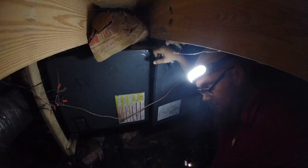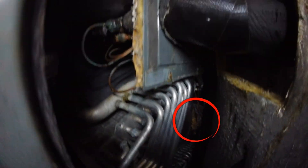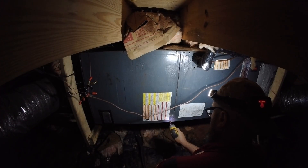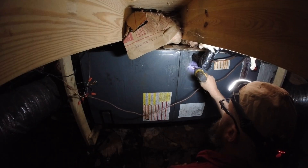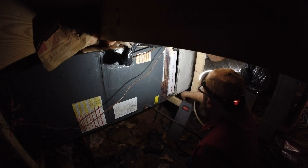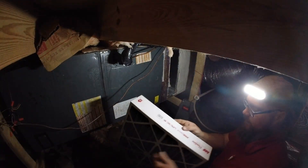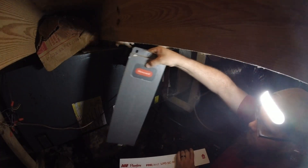And yes, we do have an expansion valve inside. You can see the expansion valve right there. So we are definitely an expansion valve coil. We'll also let them know it's about time to replace this filter — it's not terrible. We also notice this is a Flanders filter while our rack itself is a Honeywell.